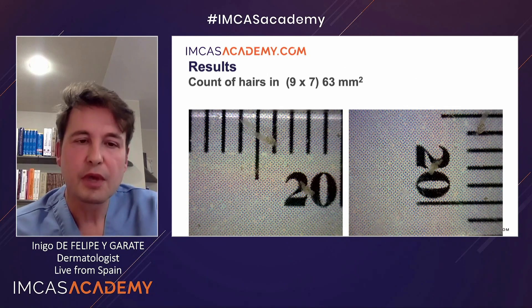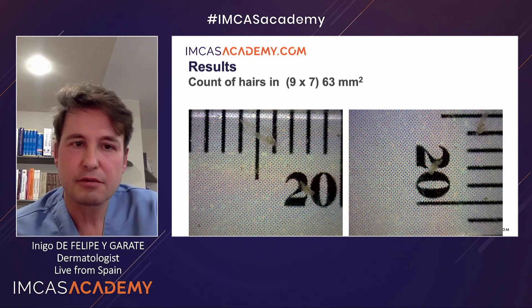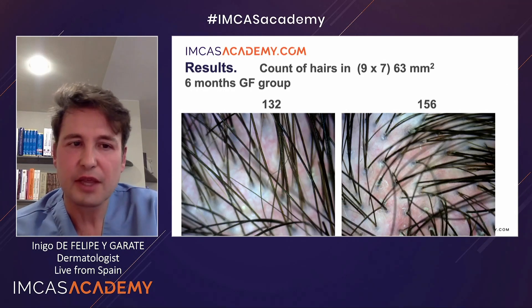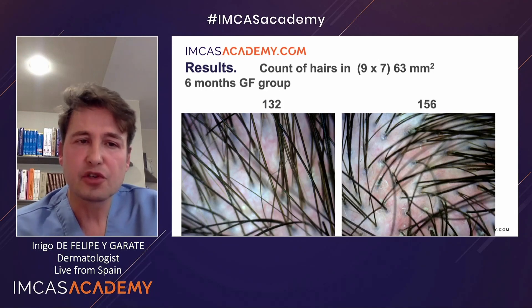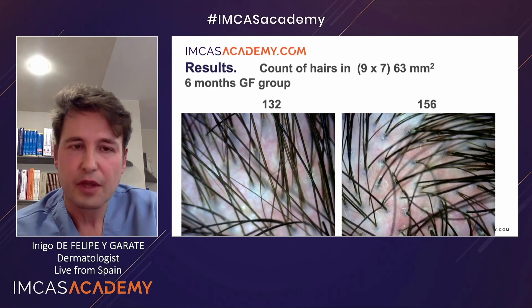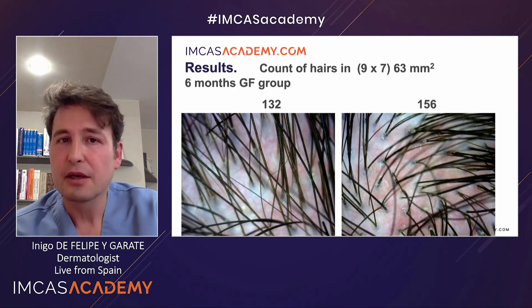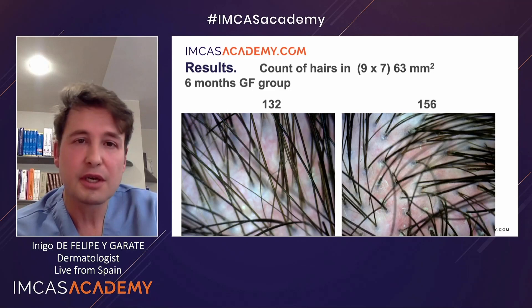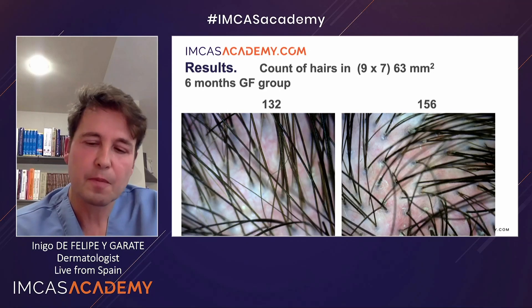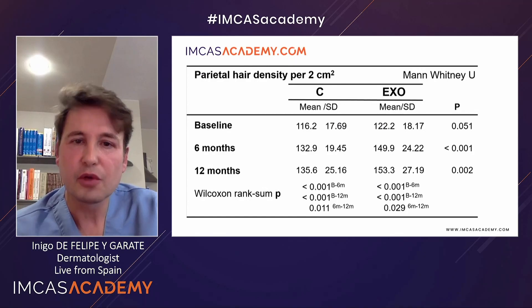This is how we measured. We took a ruler and with a small microscope we took pictures of an area of 9 mm by 7 mm — a total area of 63 square millimeters — and all the hairs were counted. For example, in the picture on the left you can count 132 hairs, whereas on the right you can count 156. The problem with this method is that we don't differentiate between thick hairs and thin hairs, because one of the problems with androgenetic alopecia is the miniaturization of hair. That is why we also used another system: the density over 2 square centimeters, which is measured by a trichoscopy count by a machine.